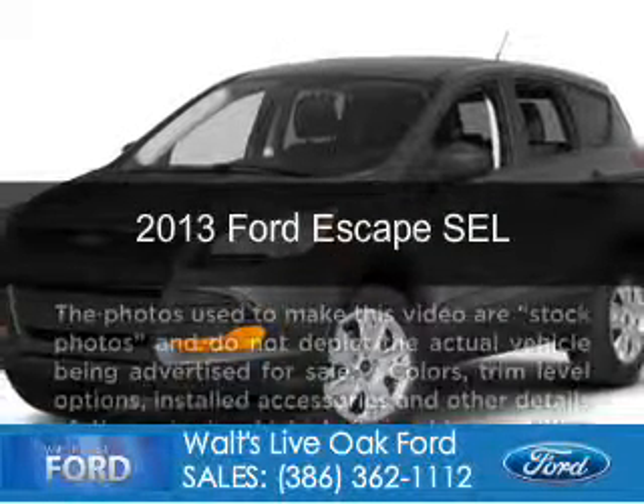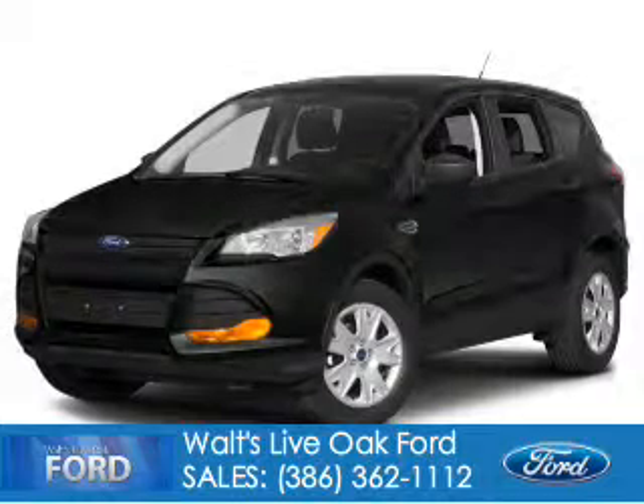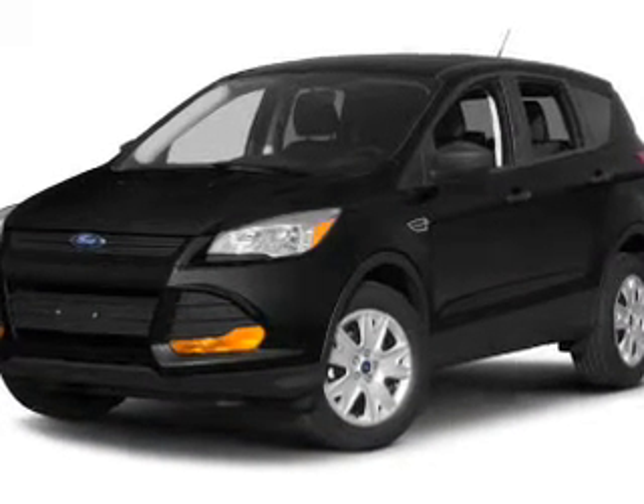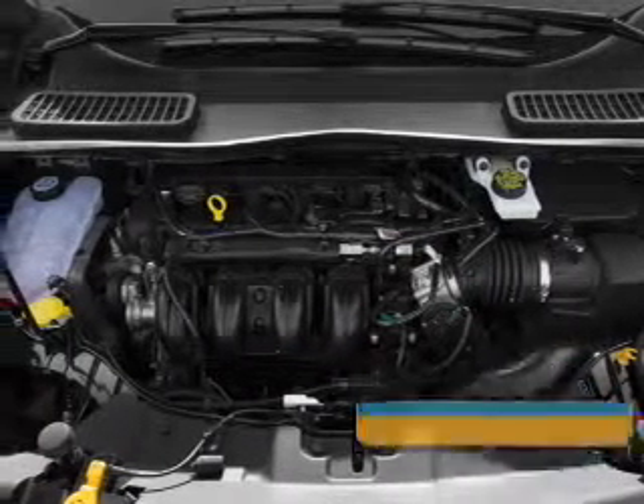This is a used 2013 Ford Escape, powered by front-wheel drive, a 2-liter 4-cylinder engine, and a 6-speed automatic transmission. With fewer than 25,000 miles, this vehicle has a long road ahead.